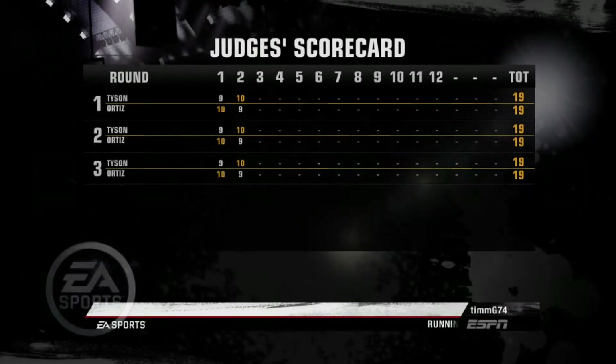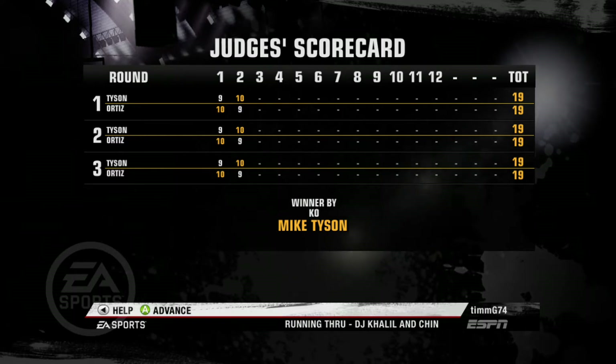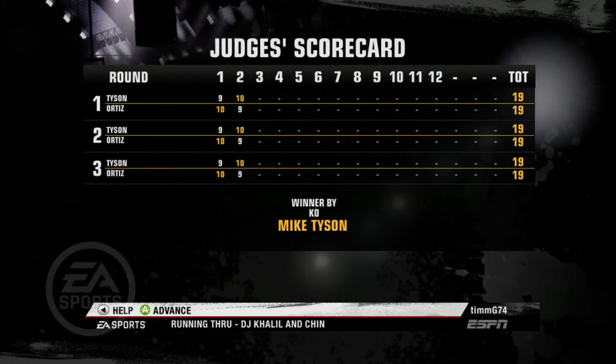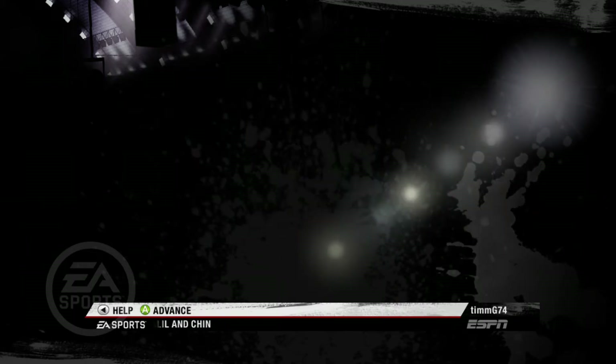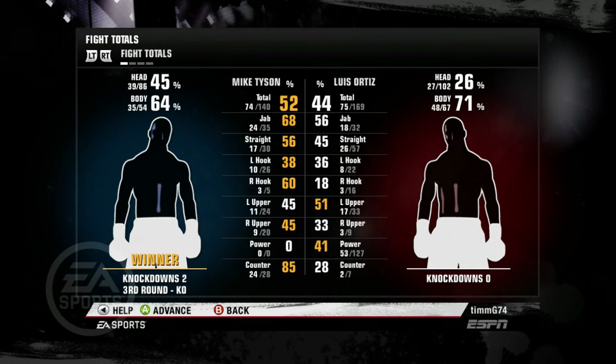Just too much punishment dished out by Mike Tyson. That was a very impressive display of power punching. I like the way he finished — he got his opponent hurt, jumped right on him, went downstairs, upstairs, ended the night. It was a good one indeed. And for Teddy Atlas, I'm Joe Tessitore. Thanks for being with us. We'll see you next time at the fights.